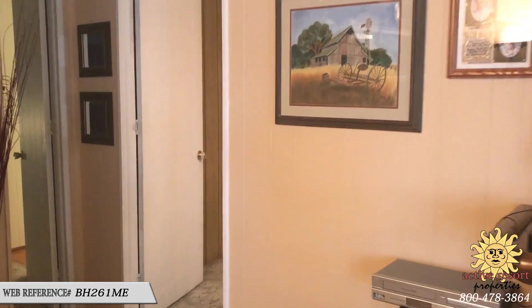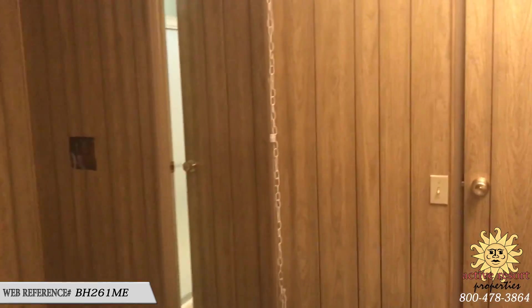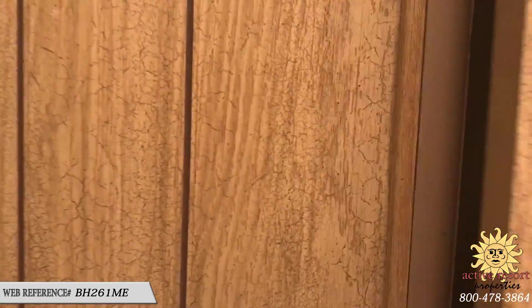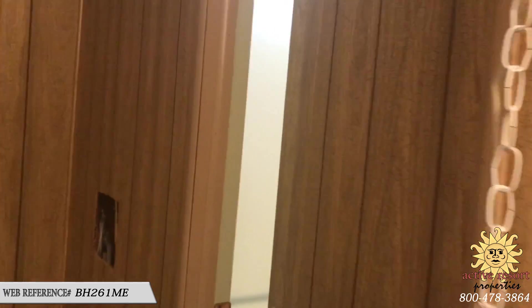This is the second bedroom and it's a really good size. One of the nice things about it is that it has its own walk-in closet, so your guest room has its own walk-in closet.